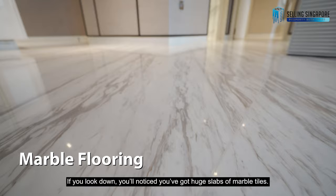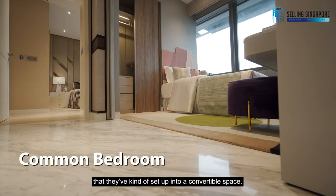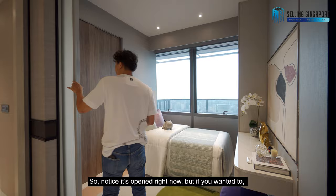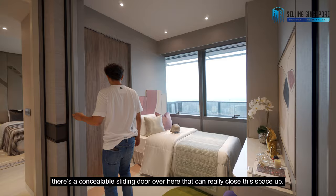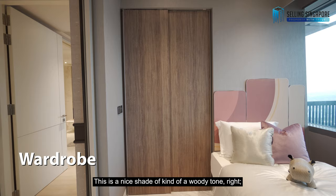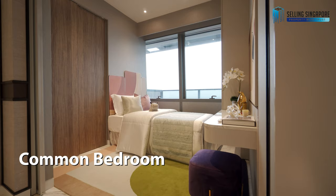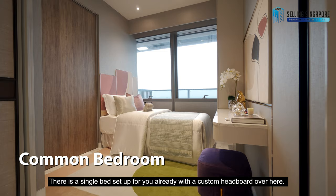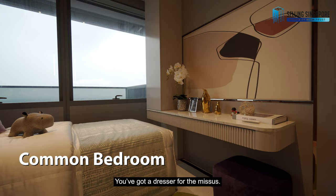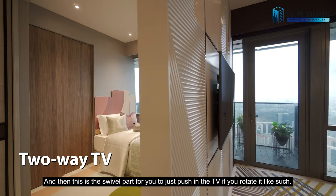Looking down, you'll notice huge slabs of white marble tiles running across all the common areas and even into this common bedroom, set up as a comfortable space. It's open right now, but there's a concealable sliding door that can close this space up. You've got a wardrobe in a nice woody tone with beautifully done laminates inside — quality finishing. There's a single bed set up with a custom headboard, a dresser, and a slivable panel for you to push in a TV if you rotate it.